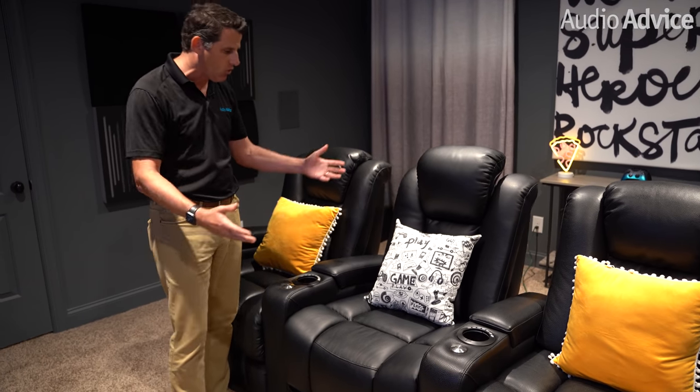Let's talk a little bit about the Revolution seats. The Revolution actually came from an original chair called the Evolution — the top-selling chair we had nationwide at Audio Advice. I looked at it and said there are three things I'd like to make better, went to the manufacturer, we worked on them, updated it, and this is what it is now. It's an incredible chair.